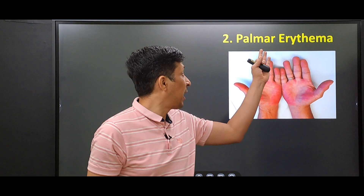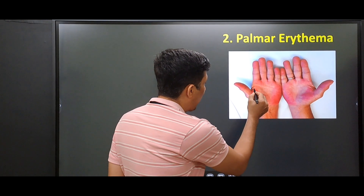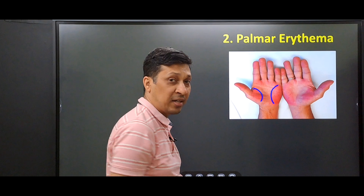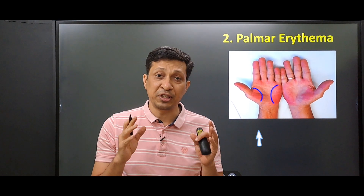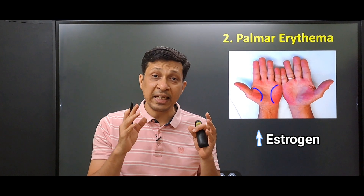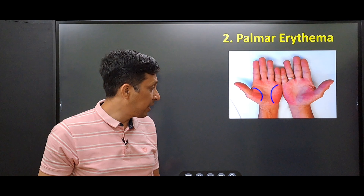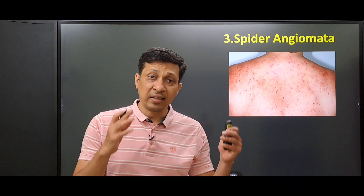The next sign is palmar erythema. It is the redness of the palm over the thenar and hypothenar eminence, sparing the central part. It is due to elevated levels of estrogen seen in chronic liver disease, which causes increased flow of blood in the capillaries. Palmar erythema is also seen in pregnancy, thyrotoxicosis, and polycythemia.